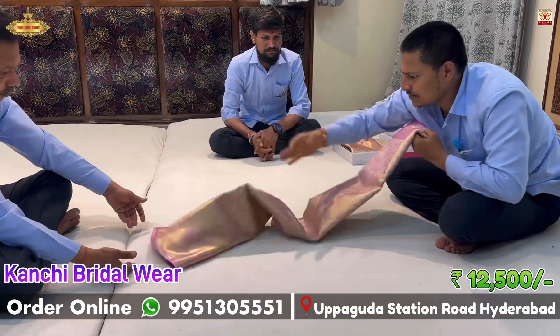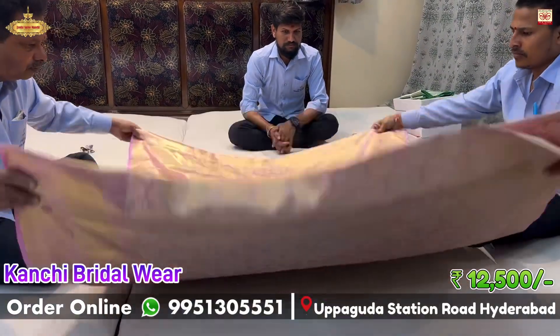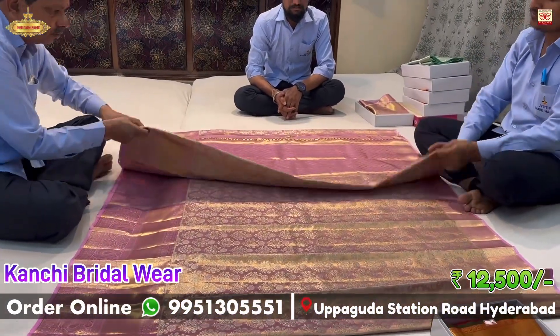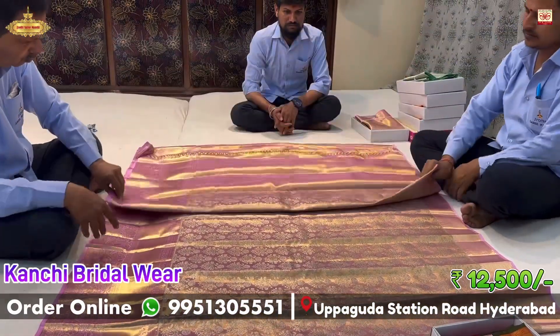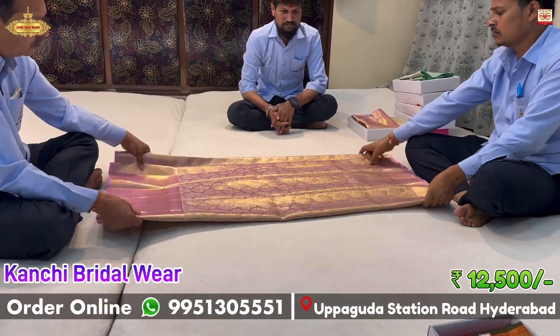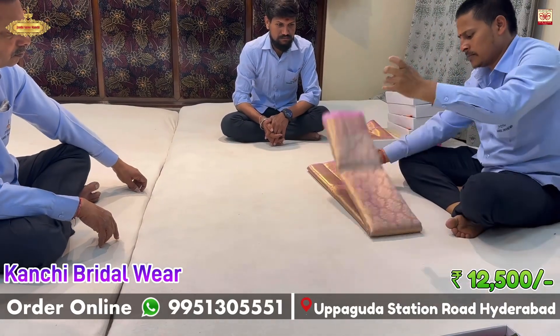This sari is a full brocade design, silk model, and this bridal wear and reception wear has a grand and rich look. The price is ₹12,500 only. This sari is a product you can check in the inventory, and this collection is available on the screen.